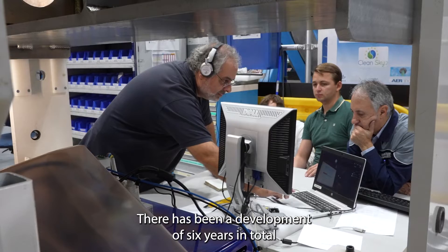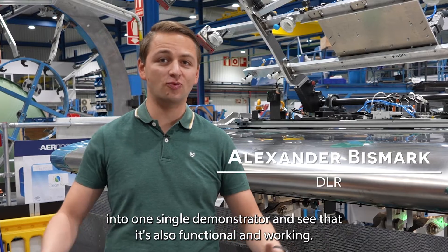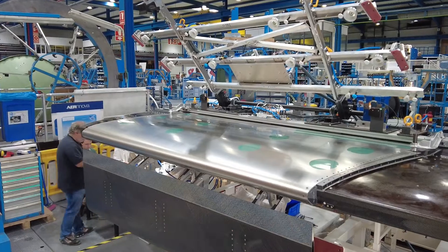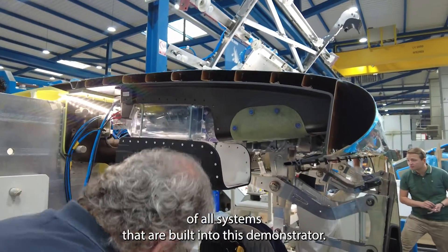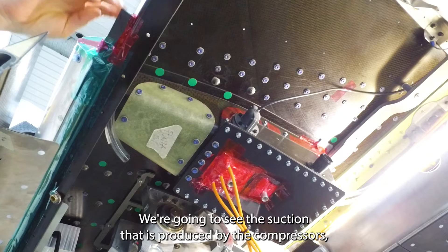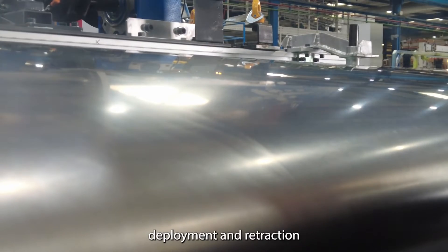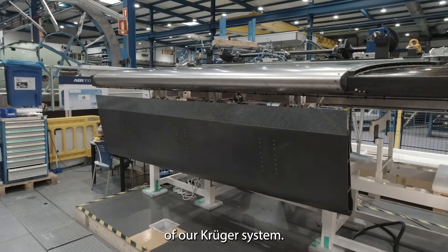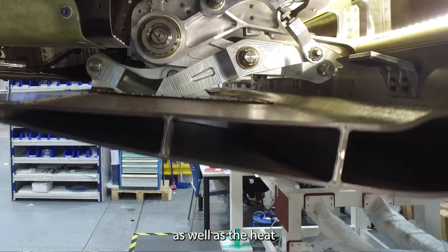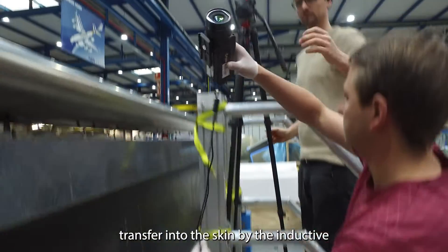There has been a development of six years in total, and now it is really awesome to see all those technologies coming together into one single demonstrator and see that it is functional and working. Today we are going to show the functionality of all systems built into this demonstrator — the suction produced by the compressors, deployment and retraction of our Kruger system, as well as the heat transfer into the skin by the inductive de-icing system.